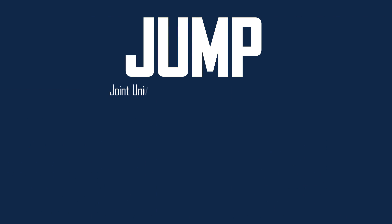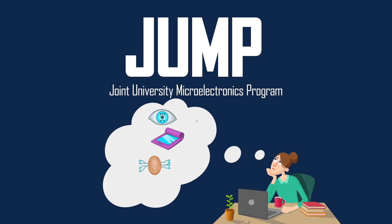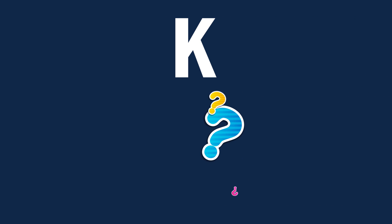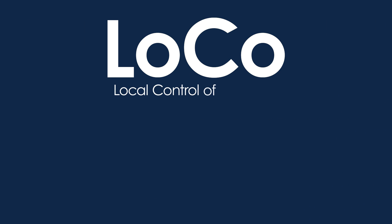J is for JUMP, the joint university microelectronics program, because some of the best ideas for next-generation technologies start as glimmers in graduate students' eyes. K is a letter in need of a DARPA acronym — please let us know if you have good ideas, okay? L is for LOCO, local control of materials, because it's just plain crazy not to tailor new materials from the atomic scale on up.